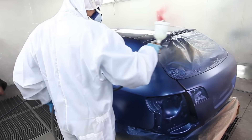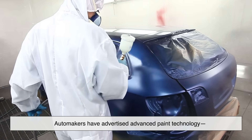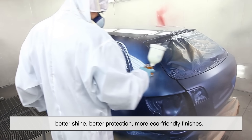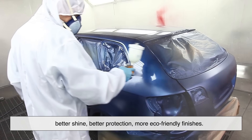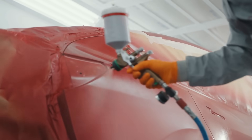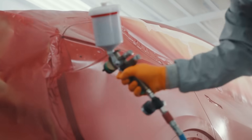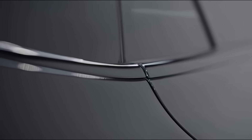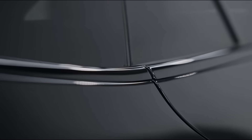For years, automakers have advertised advanced paint technology — better shine, better protection, more eco-friendly finishes. And while that's all partly true, the reality is that many newer paints come with trade-offs. They look fantastic in the showroom, but in real-world driving conditions, not so much.